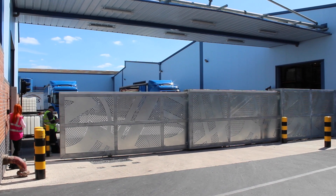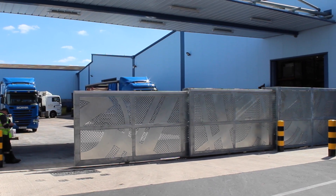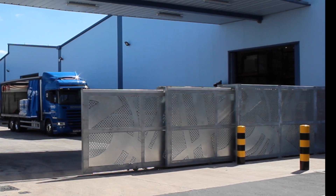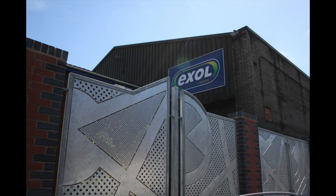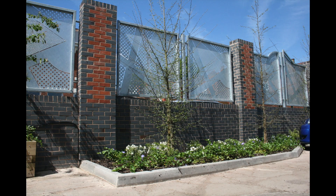This is the second gate in operation and again the space-saving benefit of a telescopic gate can easily be seen. The striking design of the gates was something we were easily able to produce using our in-house CNC technology. We also manufactured and installed the matching bespoke fencing panels which provided our client with a complete gate and fencing solution.